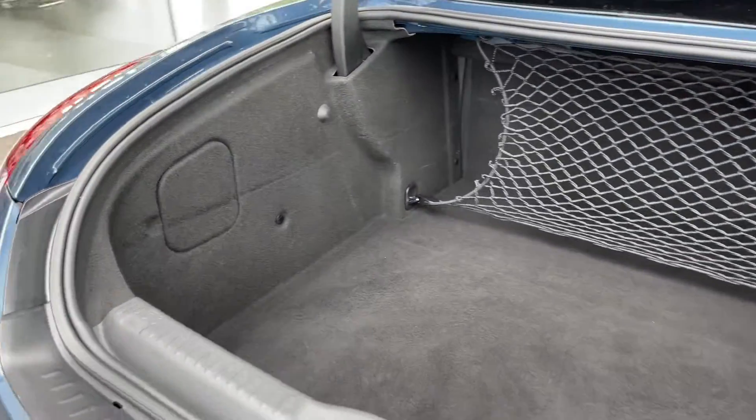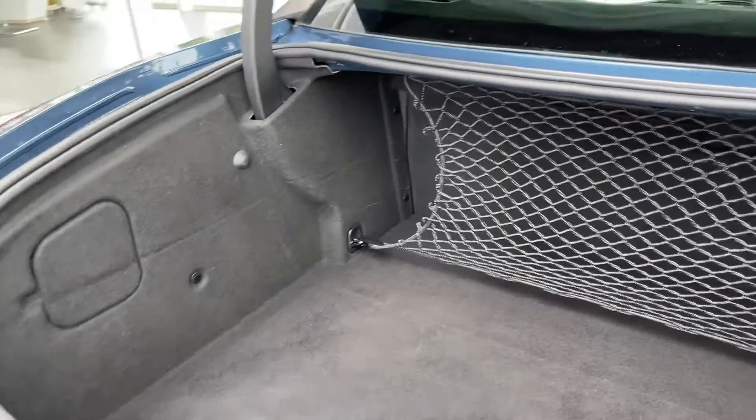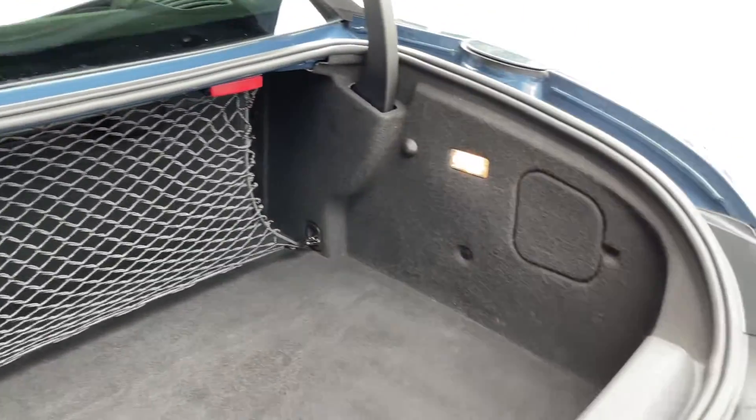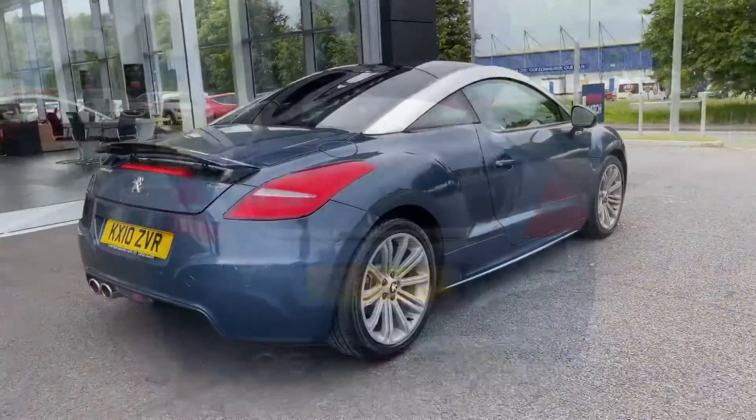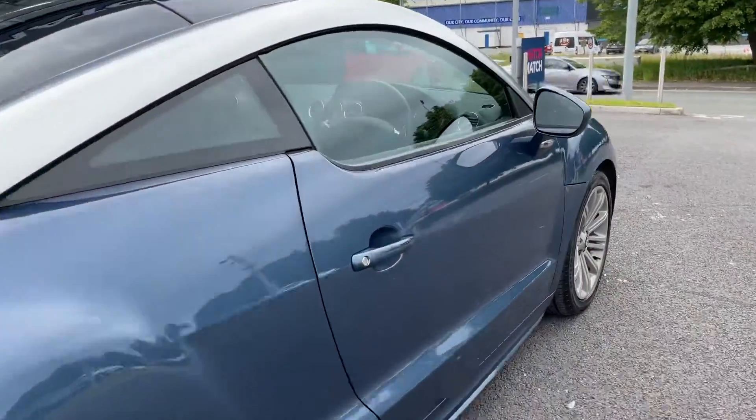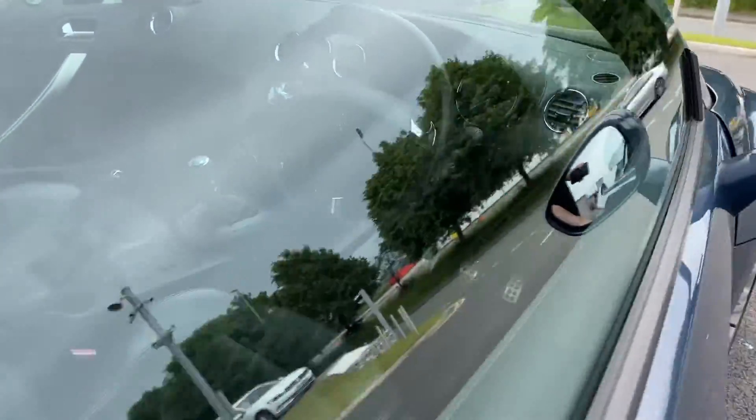Inside the boot now, there's plenty of space available in this small vehicle. It's actually got a huge boot — nice and deep, going far back with netting to protect any loose items from rattling around. Now moving around to the driver's side for a quick look.